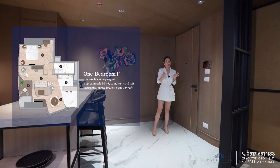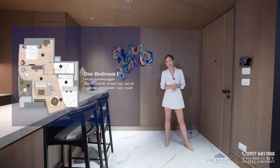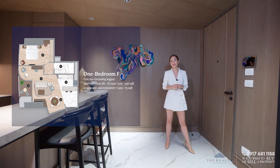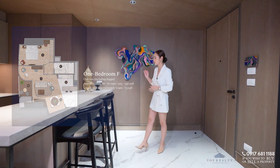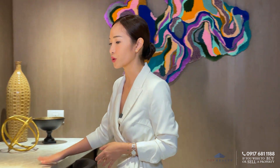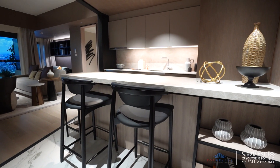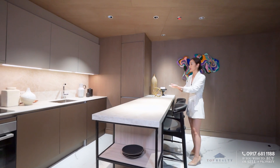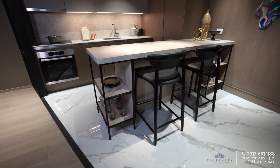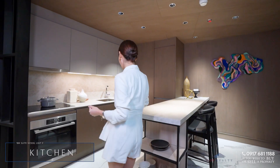By the way, this specific unit is the one bedroom suite Unit F, which is approximately around 86 to 87 square meters in floor area. Upon coming in, you are immediately greeted with this beautiful breakfast nook. Not a lot of condo units have this feature — you are greeted with this amazing space where you can entertain your guests and serve them food.